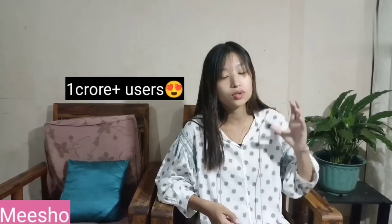Hi everyone, welcome back to the vlog! I hope everyone is doing good. Today I brought some amazing bags and products from Meesho, and I'm really excited to show you. Meesho is a very simple shopping app where we get products at very reasonable prices, used by more than 1 crore plus users with over 60 lakh plus products.